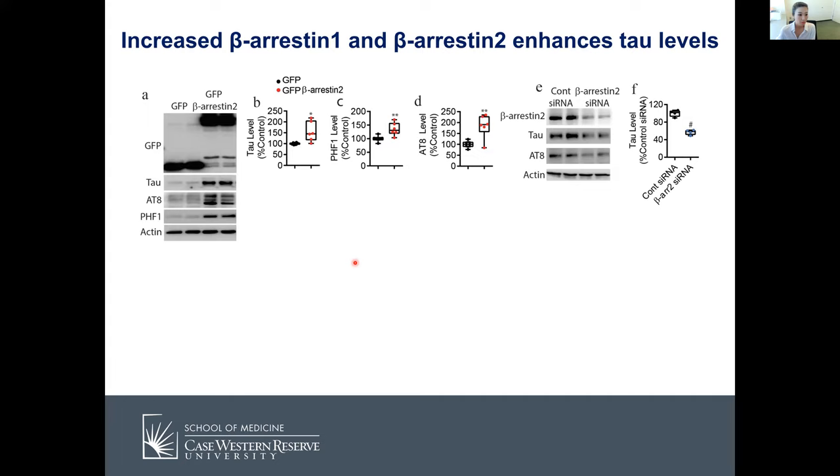Moving on to cell work, we used HeLa cells stably overexpressing human tau and transfected beta-arrestin-2. We found that tau levels as well as AT8 and PHF1 — pathogenic phosphorylated tau markers — were all increased in the presence of beta-arrestin-2. We also knocked down beta-arrestin-2 using siRNA and found that tau levels and AT8 were significantly decreased.